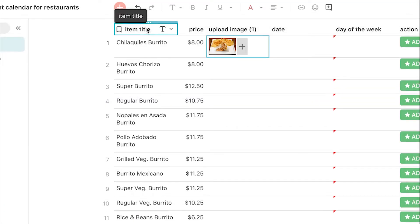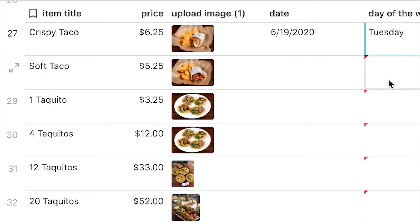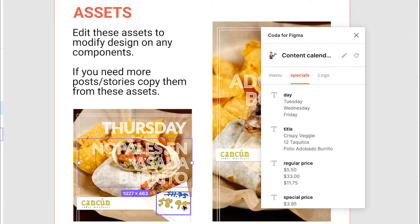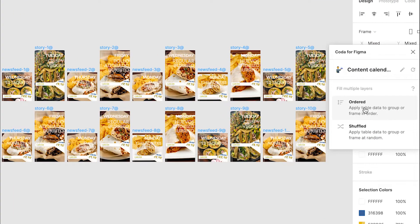Then you can prepare your agenda by adding your specials on specific days — like Taco Tuesdays, Burritos Wednesdays, Tequila Sundays — you find out. Once you have your content calendar, you just have to connect that table to Figma, mapping all the rows with the right layers, and finally you synchronize it — and bam! All your content is ready to share.